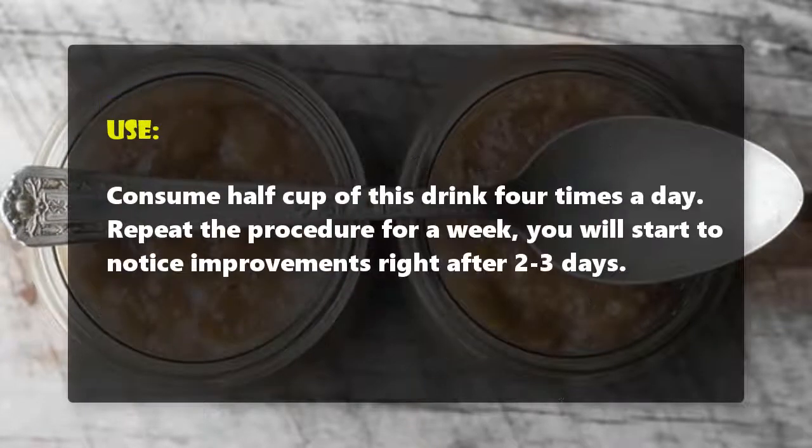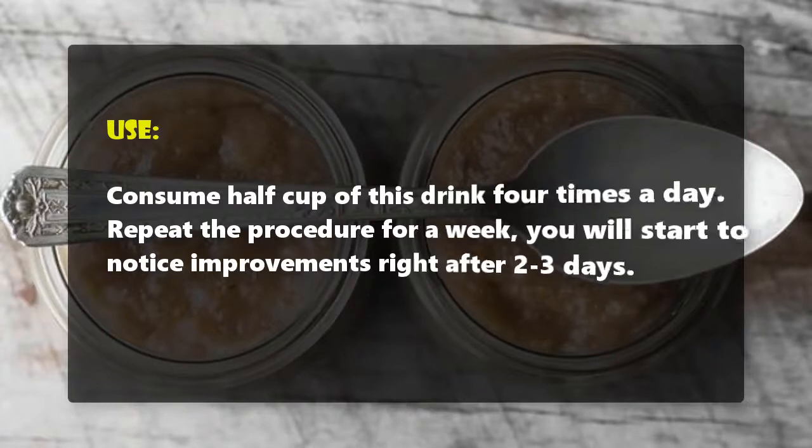Use: Consume half a cup of this drink four times a day. Repeat the procedure for a week — you will start to notice improvements right after two to three days.